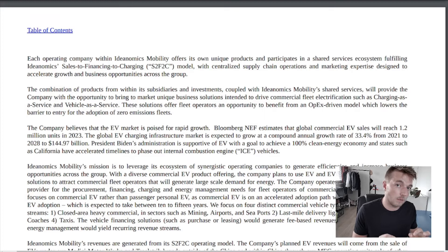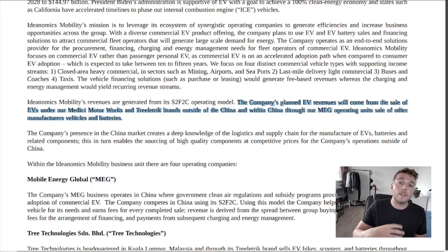Here is where you actually get an idea of how it makes its money: they work with a sales-to-financing-to-charging model. They make money through sales, financing, and charging. They do produce their own electric vehicles, but that isn't exactly where they make most of their money. EV revenues will come from the sale of EVs under their Medici Motorworks and Treelectric brands — both outside China and within China through their MEG operating unit — as well as sales of other manufacturers' vehicles and batteries. So they don't just sell their own products; they also sell other companies' products.